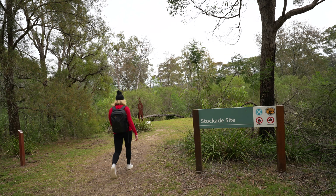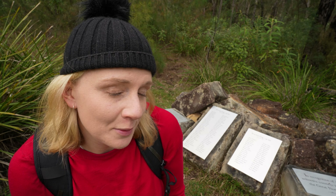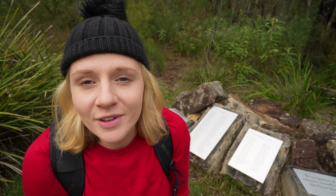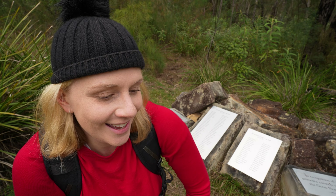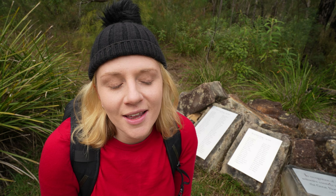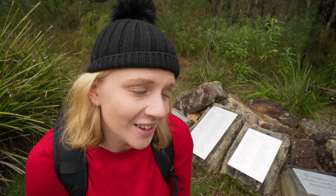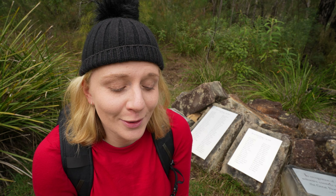This is the stockade, which is where the convicts would sleep and live when they weren't working on the road. This was built because 68 convicts had escaped and they wanted to try to stop them escaping. Their iron chains would be checked once a day to make sure they were all done up properly, and it does get very cold here in winter, so I can imagine it would have been absolutely miserable.